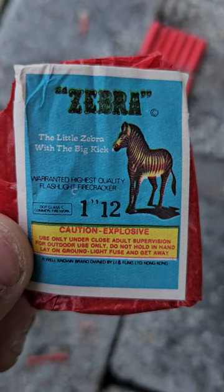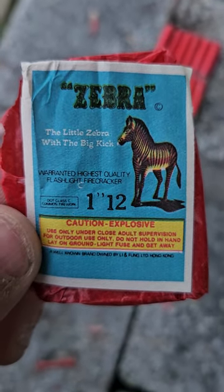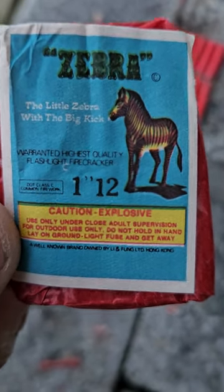Here we have Zebra — the little zebra with the big kick — warranted the highest quality flashlight firecracker. These are one inch 12s.